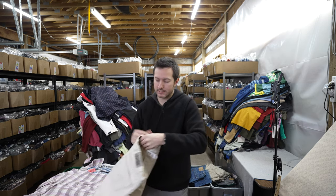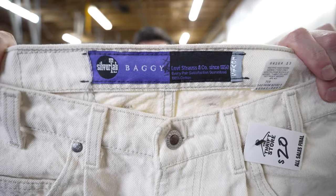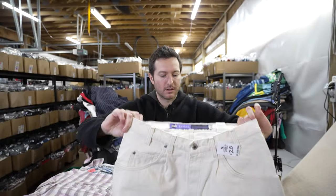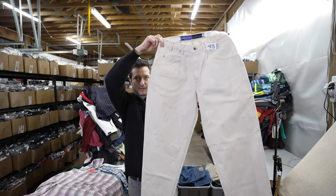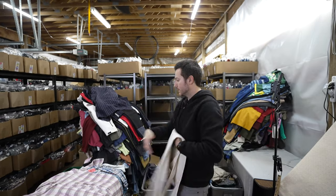Here are some made in USA Silver Tab Levi's — also a nice find. They're really wide leg, super wide. I love picking up Levi's in general.